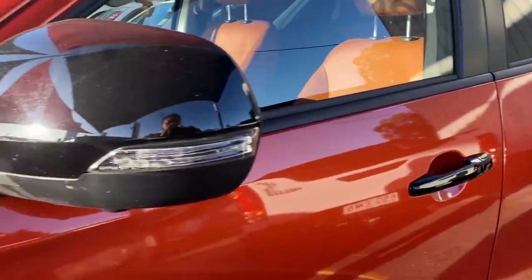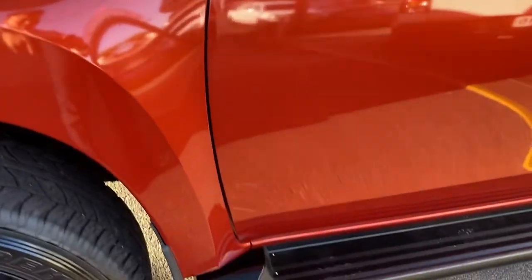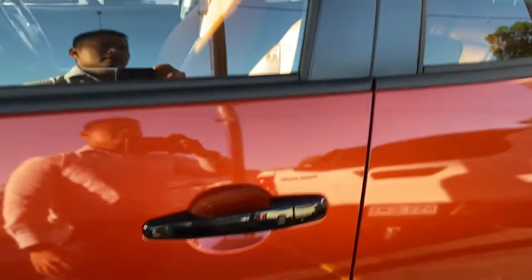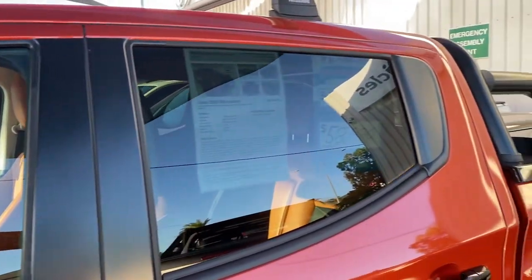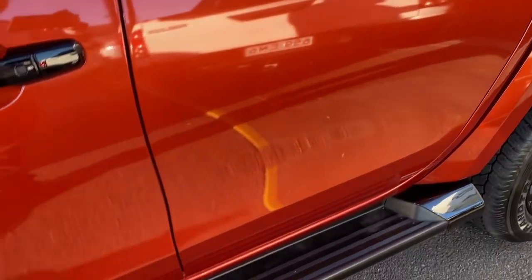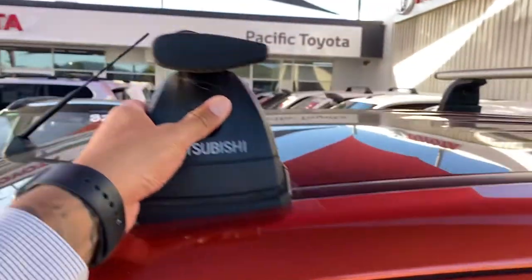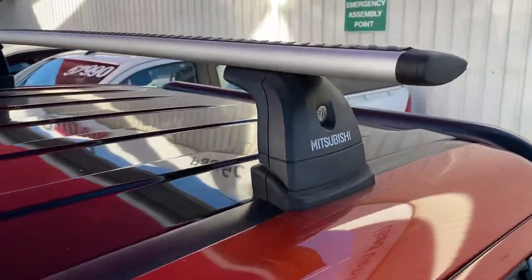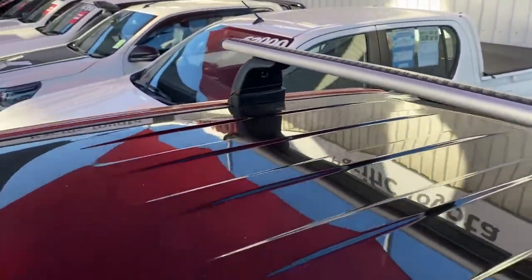You've also got the black-out door handles there as well — a very very nice finish. Black-out side steps there as well, just to offset the orange. Genuine Mitsubishi roof rails and racks with crossbars, and a black-out roof there as well.